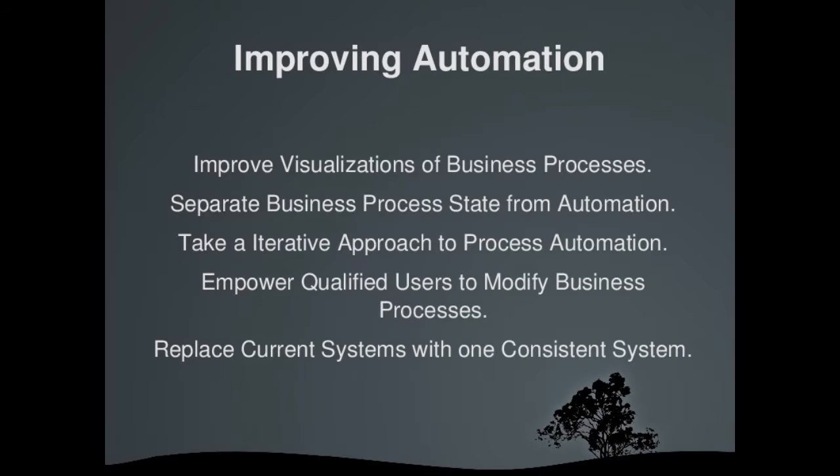Our objective was to give users access and ownership of the business process itself, to separate the business process data from the automation, to foster an iterative, agile approach to the business process development itself, and to replace multiple legacy systems with one cohesive solution.